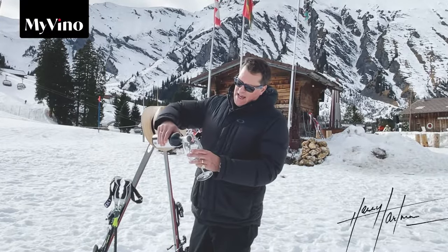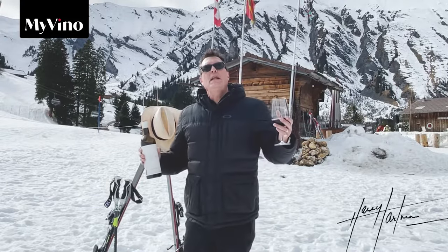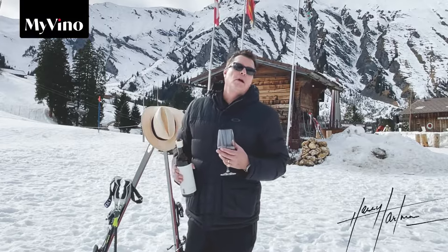This intense deep ruby wine was matured for 11 months in high-end French oak barrels.